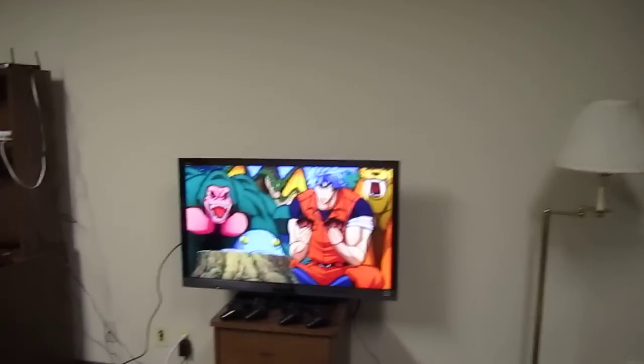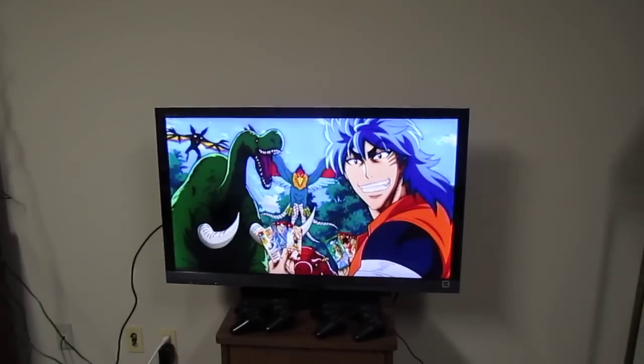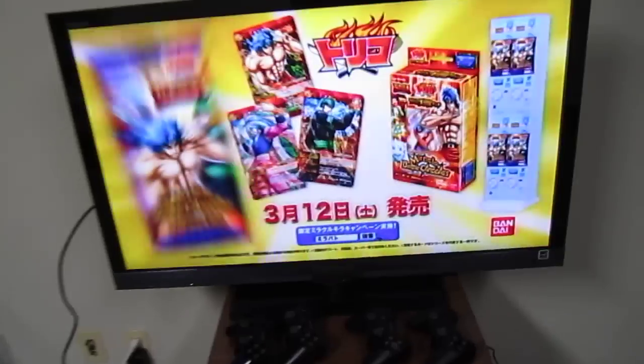Got some anime going on — my Japanese anime. I don't really know what's going on there but it's crazy.